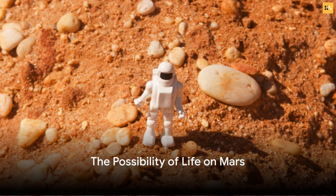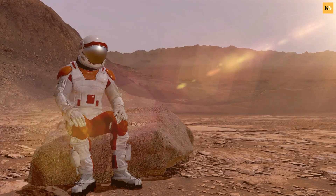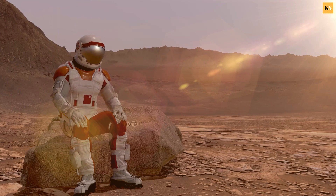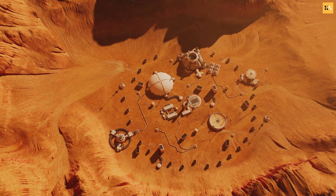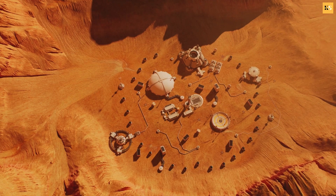Have you ever pondered the possibility of life on Mars? This idea has captivated our collective imagination for centuries, from ancient astronomers to modern-day scientists and dreamers. Mars, the mysterious red planet fourth from the Sun in our solar system, has been the subject of countless studies, space missions, and even sci-fi movies.